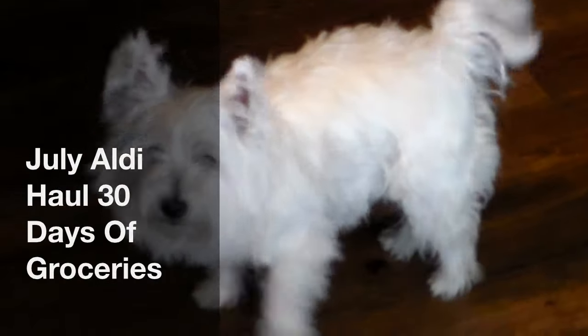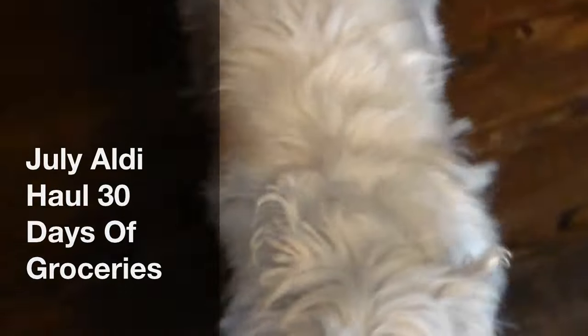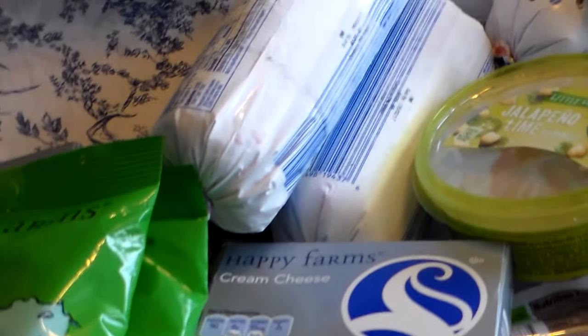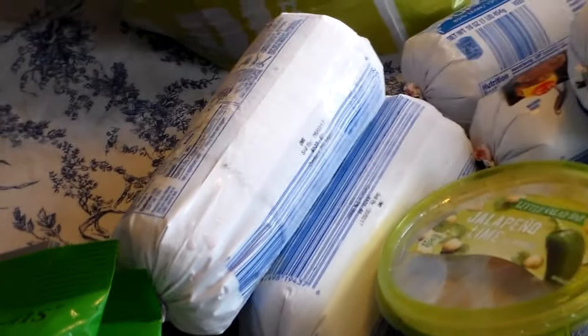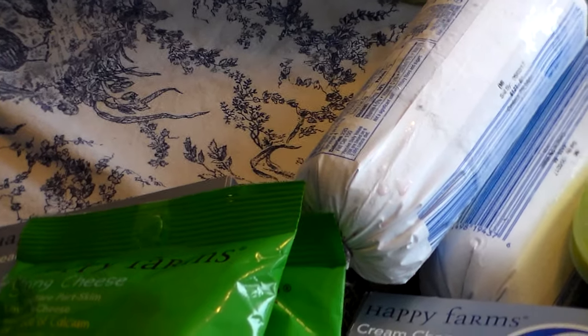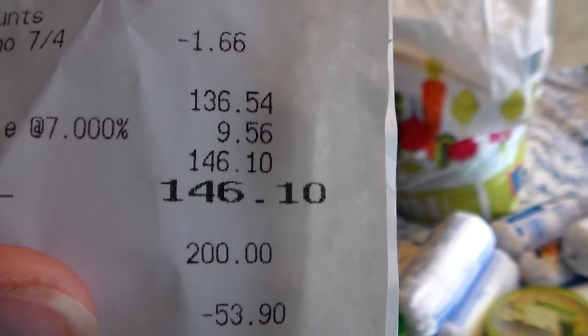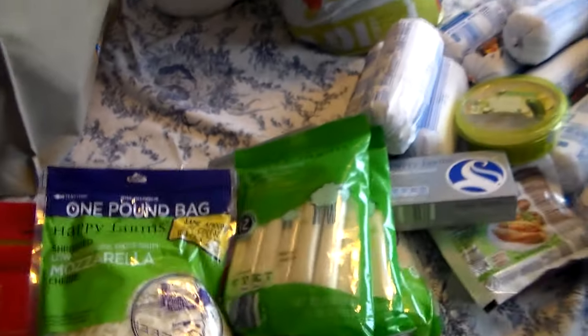Bye Snowball! This grocery haul is brought to you by Snowball! Hi Snowball! Okay guys, I've got to get these groceries up because I'm going to show you guys the refrigerator stuff, but I want to show you my total — right there — $146.10. So, not too bad for a month's worth of groceries.